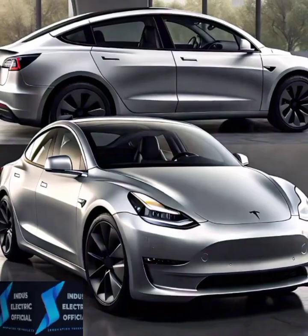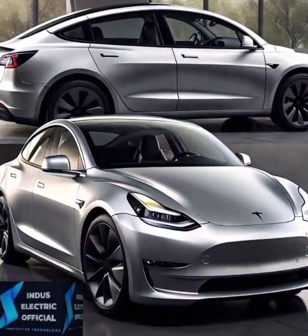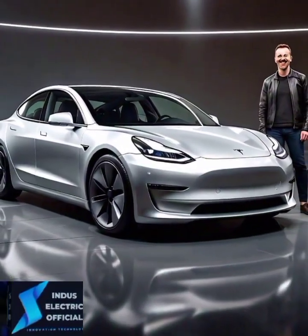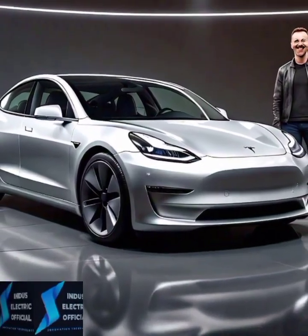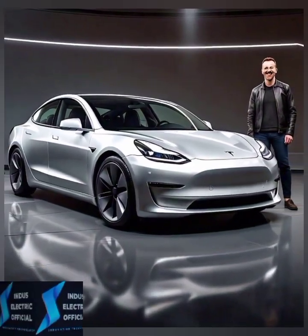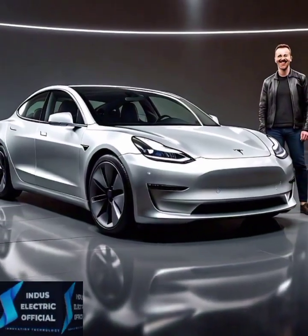The Tesla Model 3 offers an impressive range, with the long-range version reaching up to 358 miles on a single charge. Combined with its lightning-fast acceleration from 0 to 60 mph in just 3.1 seconds with the performance model, you've got a car that's as thrilling as it is efficient.